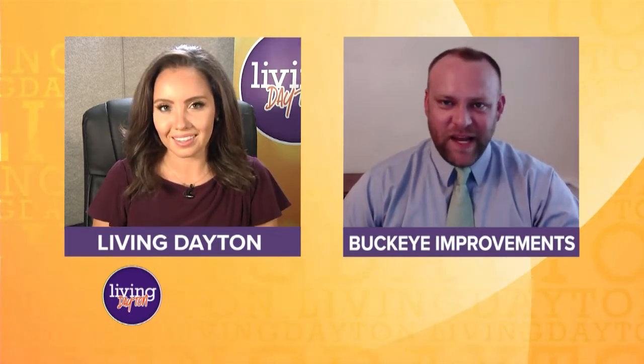We're locally owned and operated. We're accredited and A-plus rated with the Better Business Bureau. Our owner, George Hitchcock, is originally from Dayton and he started Buckeye back in 2012, but he's been in this industry for over 40 years. He learned a long time ago that you can do things right or you can do things over again, and we just prefer to do things right the first time.